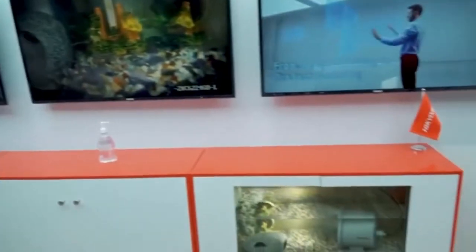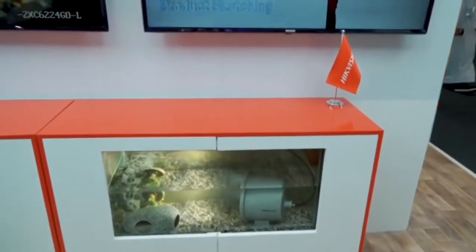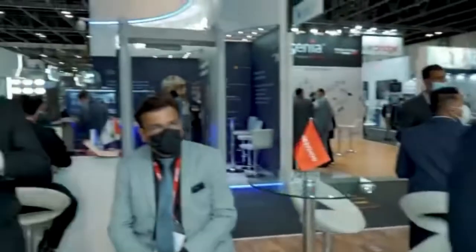We have the underwater cameras, we have the walkthrough. All this would be explained by our technical guy, who is the engineer out here and the technical manager, Mr. Binraj.